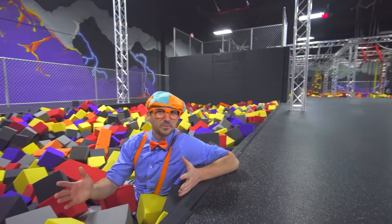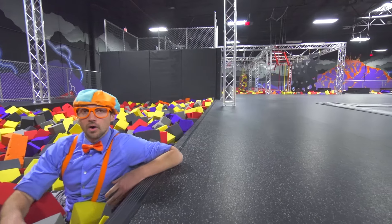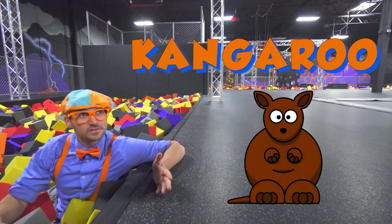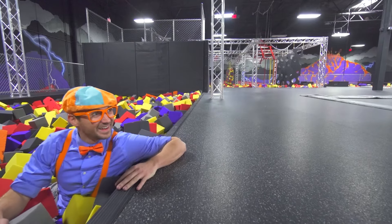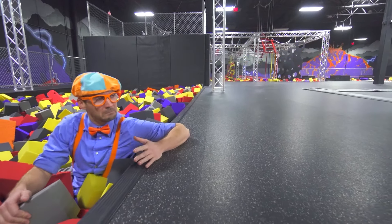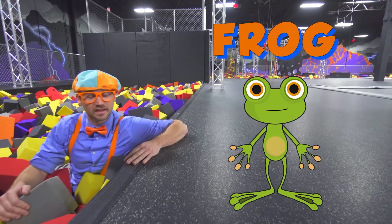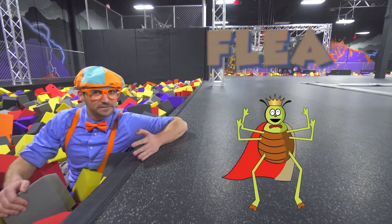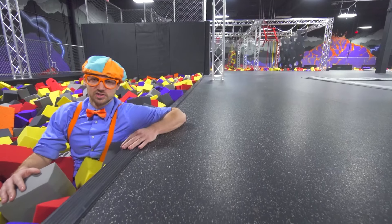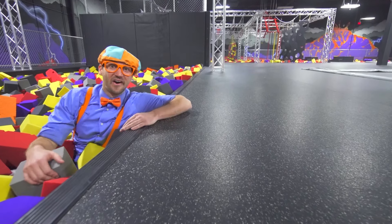Let's recap. What did we learn today? Well, we learned that kangaroos like to jump, cougars like to jump, frogs like to jump, and fleas like to jump. And all of those creatures jump really high and really far.